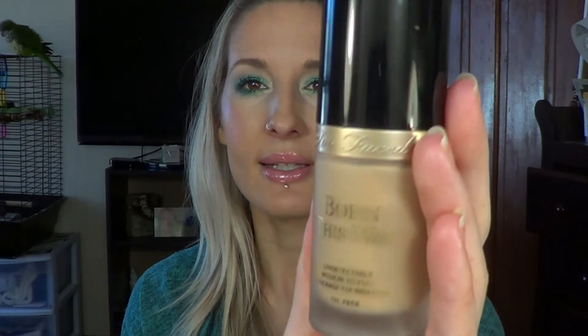Moving on to foundations — it is the Too Faced Born This Way foundation. I tried a sample of this a couple of years ago when my skin was more oily and couldn't handle it. I loved the coverage and the way it made my skin look, but I was getting too oily too soon. I went back a year later, got another sample, and by then my skin had changed — it was a little drier and could handle it. I love this foundation so much; it's one of my go-to foundations for the wintertime.